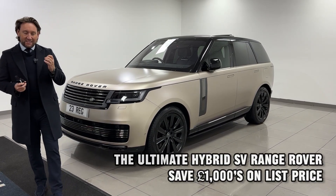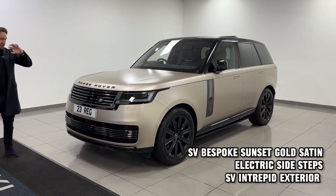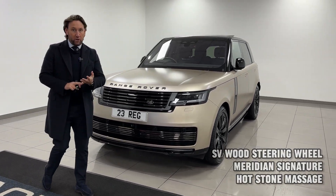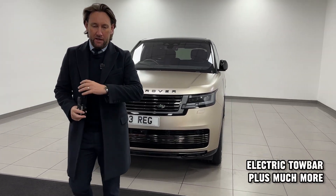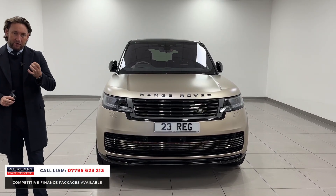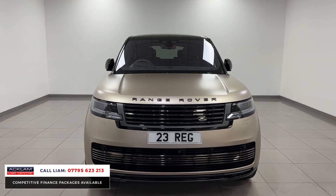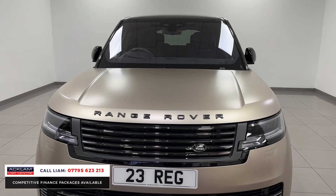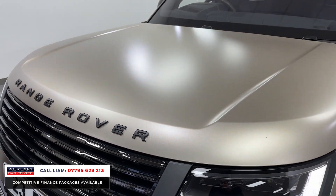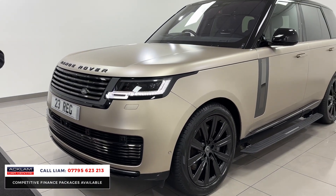What a Range Rover this is. This is the Range Rover SV P510, the plug-in hybrid — a very desirable model because of the engine, but then it's the SV, so the spec is off the chart. Look at the colour: SV Bespoke Satin Sunset Gold. That colour as an option is £10,000 — a massive colour option that gives it a real presence.